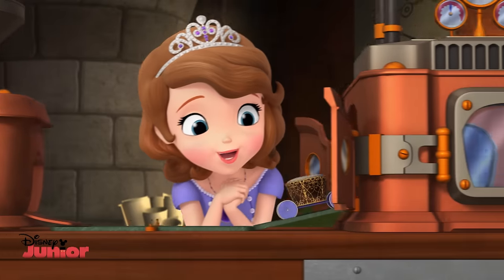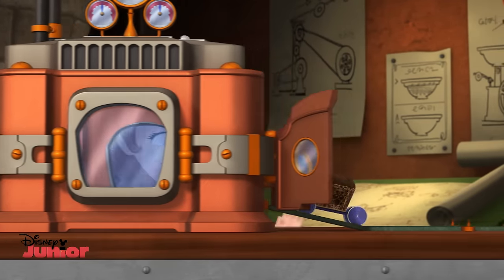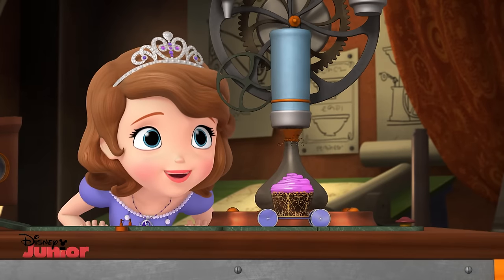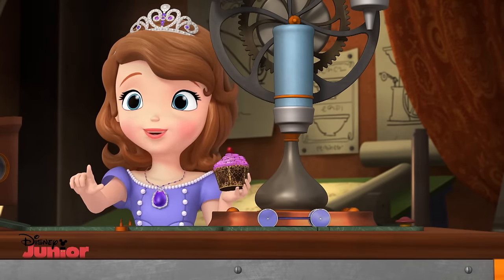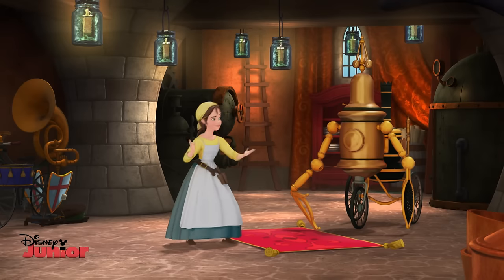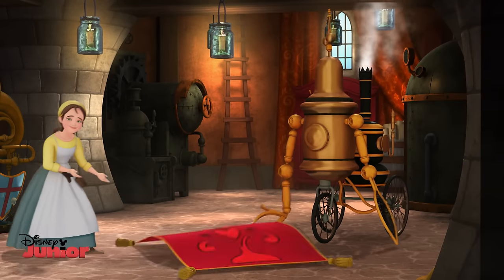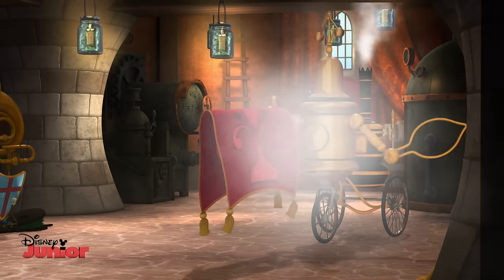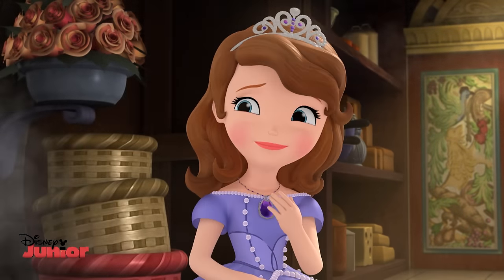And... oh. Mmm! What about that one? I call this the teeter-totter rug swatter. Oh! How useful!